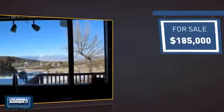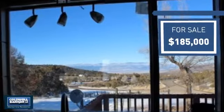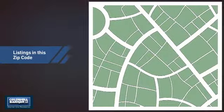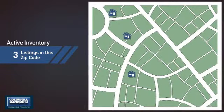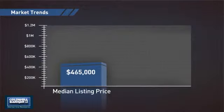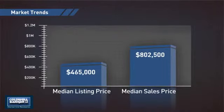Currently listed at just under $190,000, it offers an excellent value for the area. Wondering how it stacks up against the competition? There are now three homes on the market within this zip code, with a median list price of just under $475,000 and a median sale price of just over $800,000.